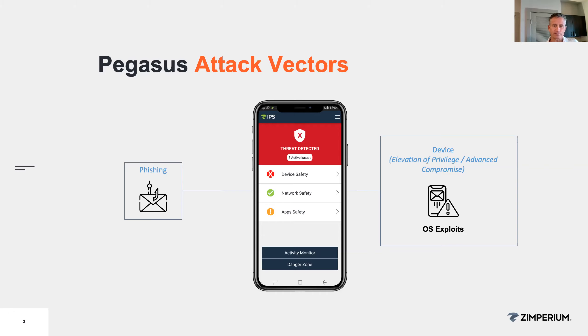So Nico, when sophisticated spyware like Pegasus actually compromises a device — and let's just use Pegasus as the specific example since that's what everyone's here for — once it does that, what can it actually do? What can it see? What can it control?